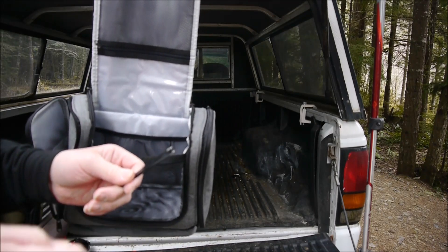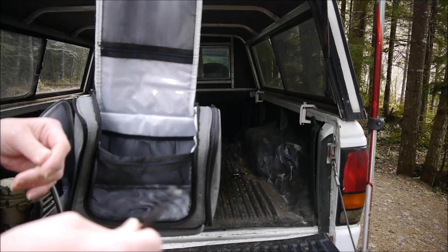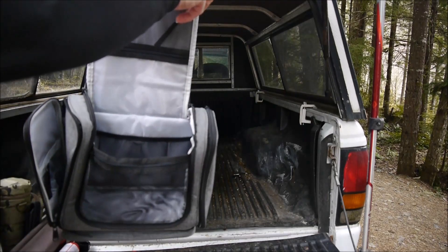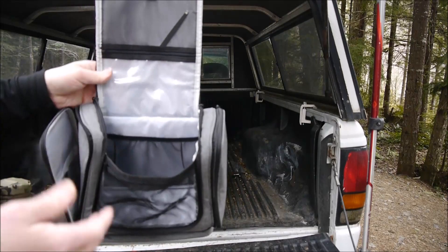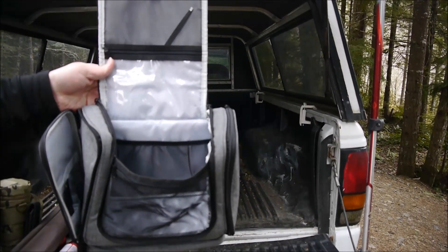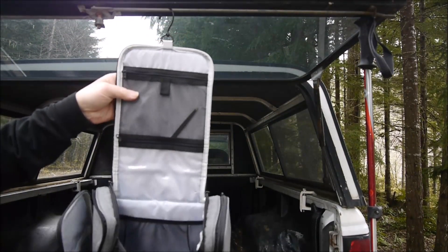If you live in a tick area, you could put a little mirror in here, check yourself for ticks, and pop them out. You can burn them or use alcohol — I've heard you can run alcohol on them. There's a little bit of room in here for other items. It's got a little hook so you can just hang it up while you work.